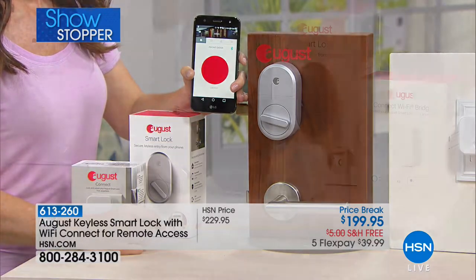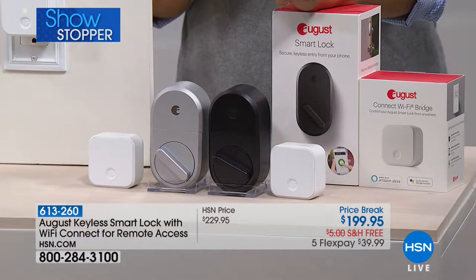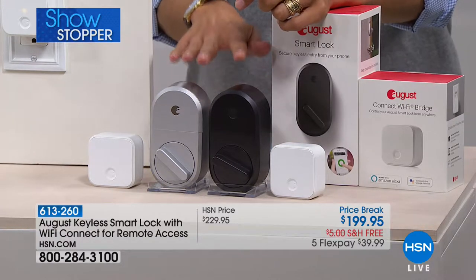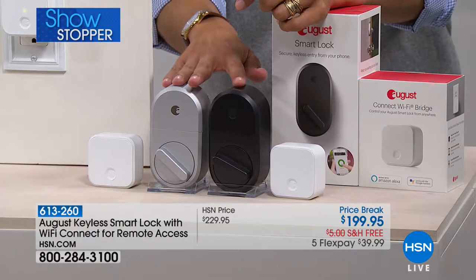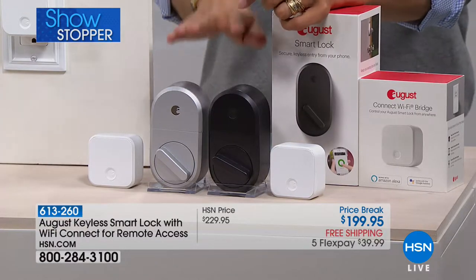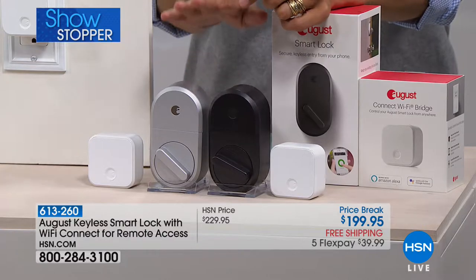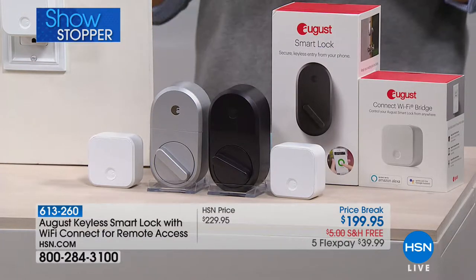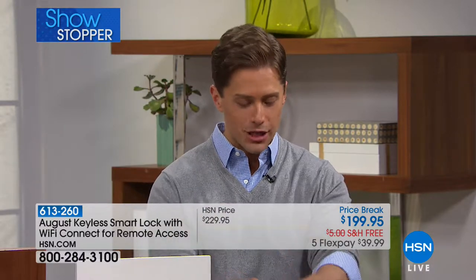You can lock it when you've gotten two hours away from your home and wonder if you remembered to lock the house. You can use it as an Airbnb or VRBO renter to give people temporary access to your home, or use it for caretakers, service people, and renters. It truly is futuristic, one-of-a-kind smart home technology.